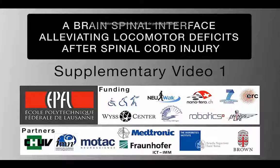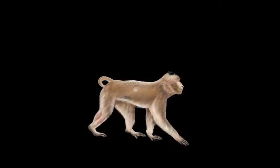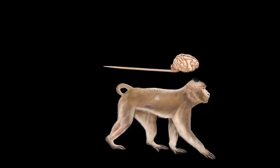We developed a brain-spinal interface to reestablish the communication between the motor cortex and lumbar spinal circuits in order to restore walking after spinal cord injury in non-human primates.